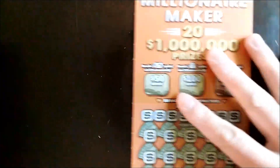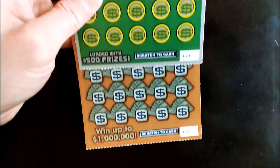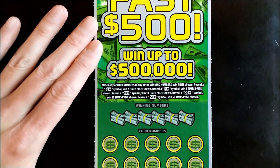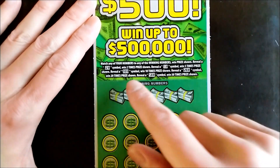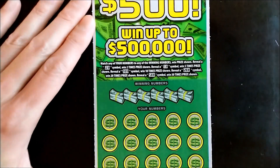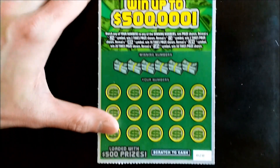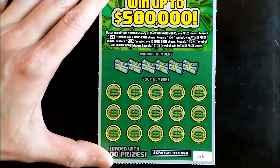We have ticket number 20 and 21. Let's start with the Fast 500 — you can win up to half a million dollars. It's a numbers matching game with two, five, ten, twenty, and fifty X multipliers. Odds of winning are one in four point one seven. This is ticket number 20, let's get it.